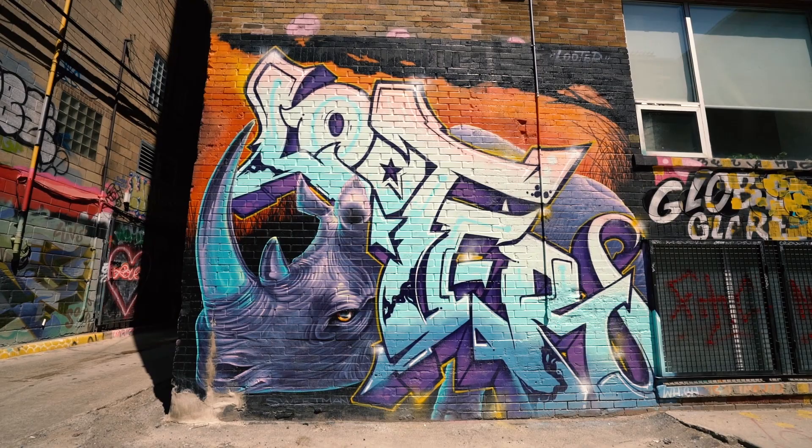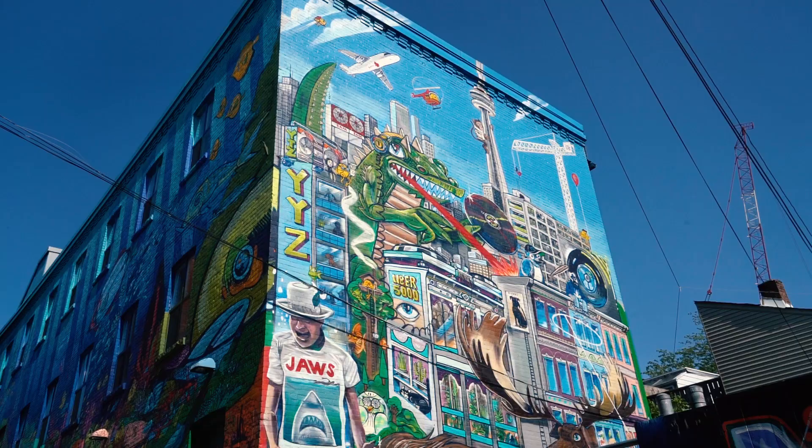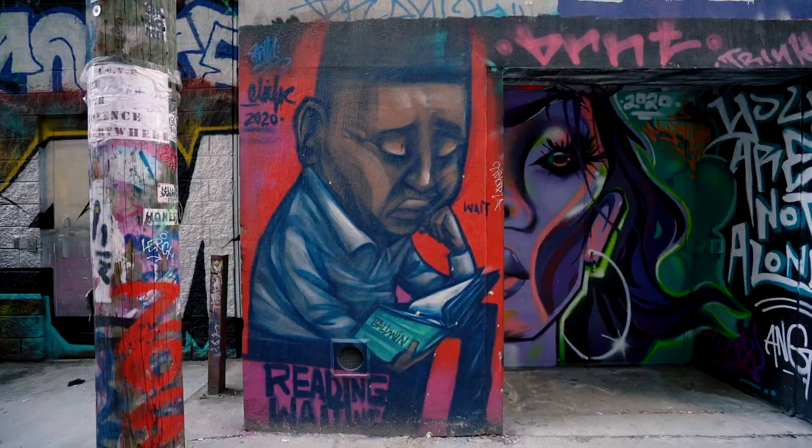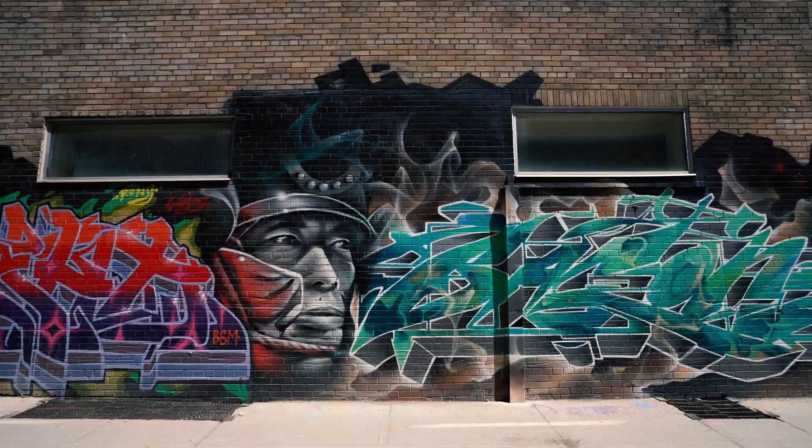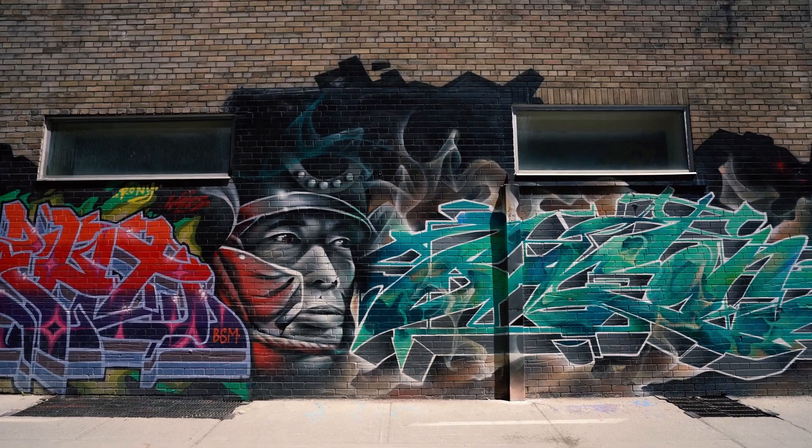Some of the city's best-known artists have pieces here, showcasing themes ranging from the human experience to political and social activism. The pieces change periodically, so this is one spot worth returning to.